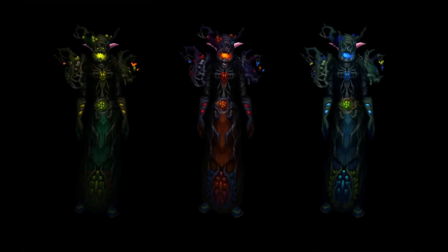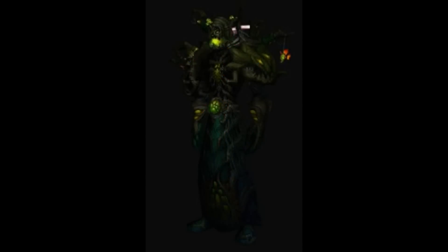However, in Mists of Pandaria, the Druid repertoire was dragged out of the murk by this ominous looking set. The color palette, the design of the headpiece, the way it makes the wearer look like one of those demented Ents from Mortal Kombat — it's a big step up from what the Druids were used to, but it's still not quite on par with the other entries on this list.